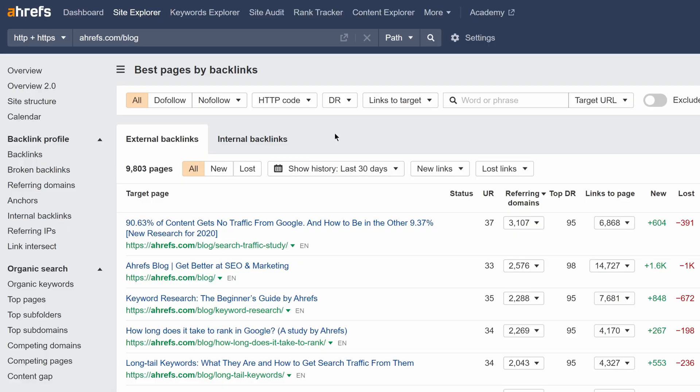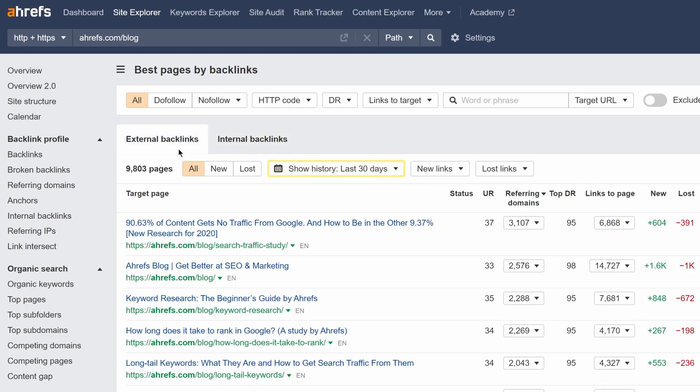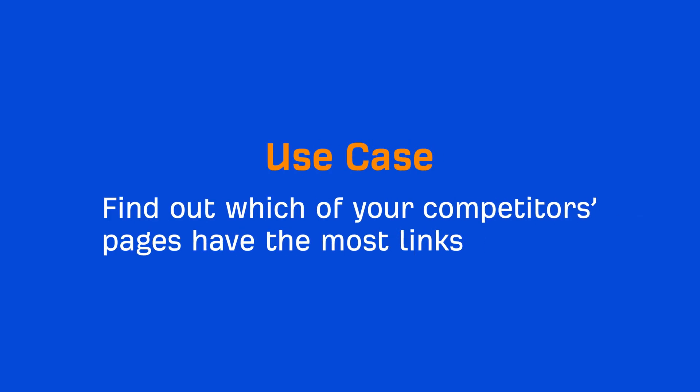Moving on, the Best by Links report is now live. This report shows you which pages on your target have the most external and internal backlinks pointing to them. We've also added a bunch of new filters, plus the historical mode feature for external backlinks. One way to use this report is to find out which of your competitors' pages have the most links.